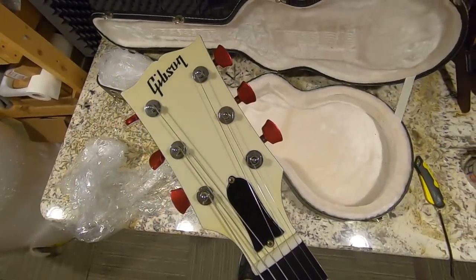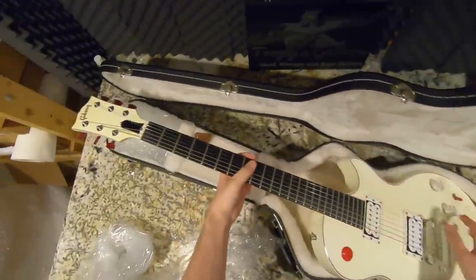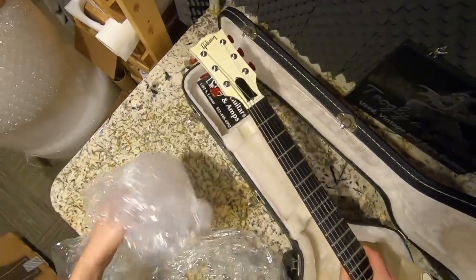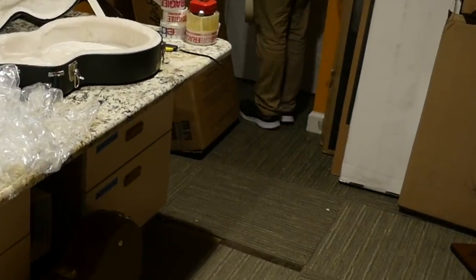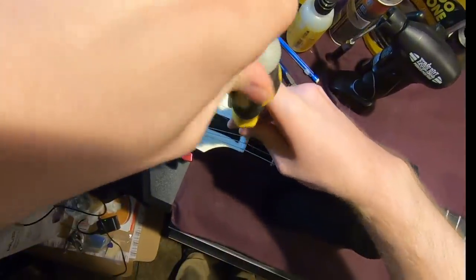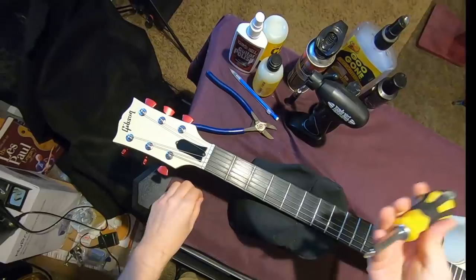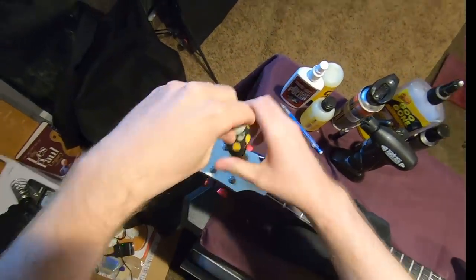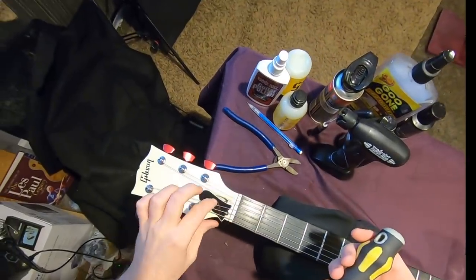It looks like the truss rod cover screws have been swapped out. Let's hope that is not a sign of a maxed-out truss rod. Let's go check on that real quick. I've said this before, but this is my least favorite part of my job — taking off the truss rod cover screws to find that the rod's been maxed out. Somebody's been abusing it.